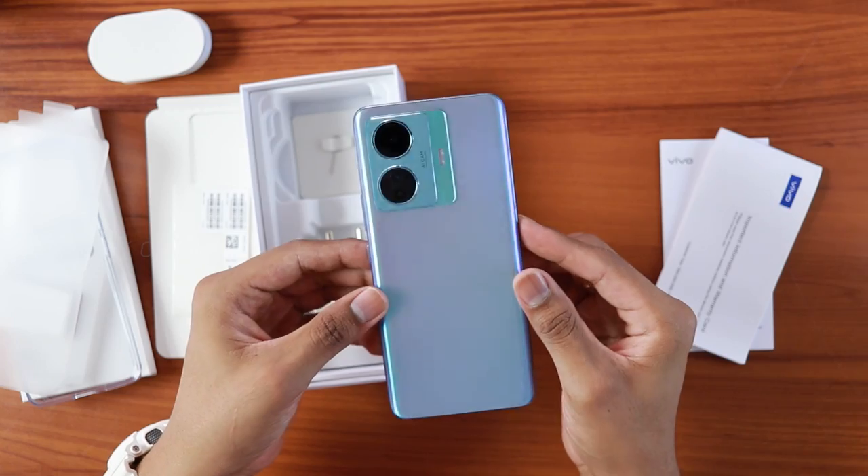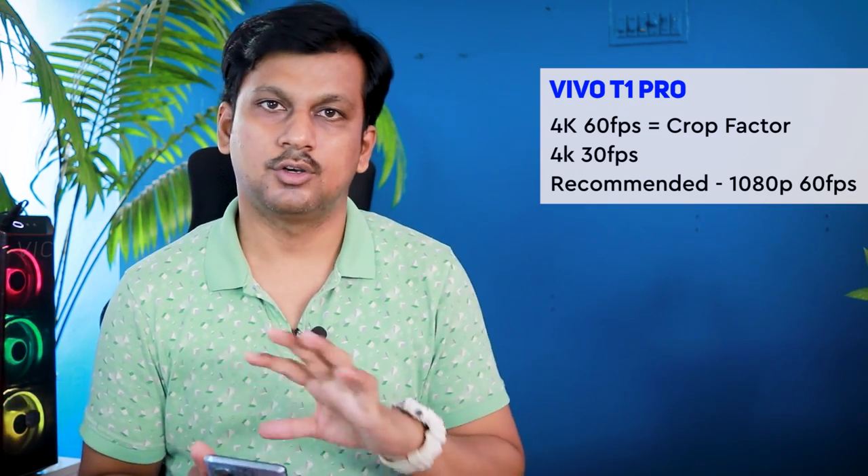I've been testing the Vivo T1 Pro for a few days. Regarding video quality, there's no major issue overall. It supports up to 4K at 60fps, though you lose stabilization at that setting and there's significant crop. At 4K 30fps, electronic stabilization is available. I'd recommend shooting at 1080p 60fps for the smoothest results. It's not exceptional but gets the job done.